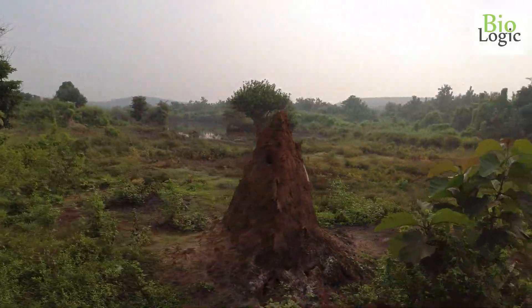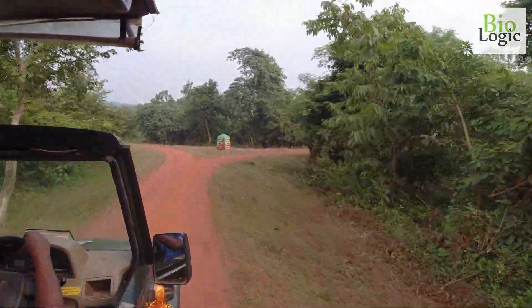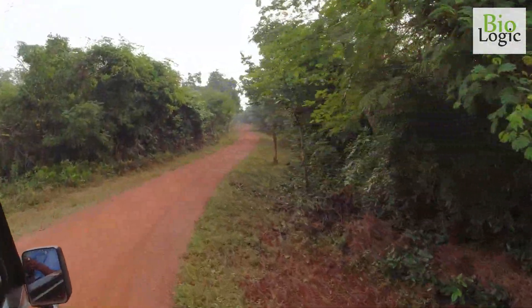See, there is a huge termite mound. Among carnivores, leopard, hyena, jackal, mongoose, and civets are noteworthy.